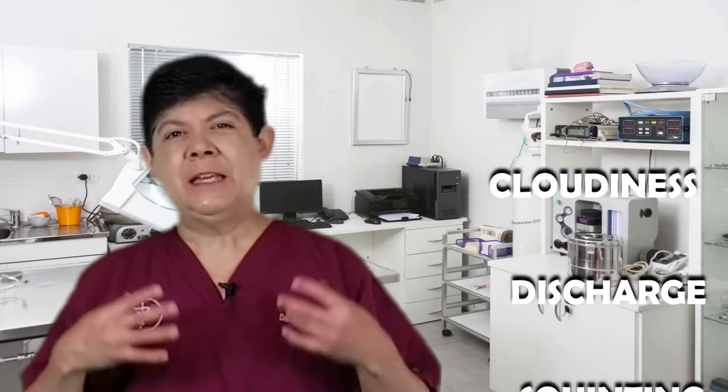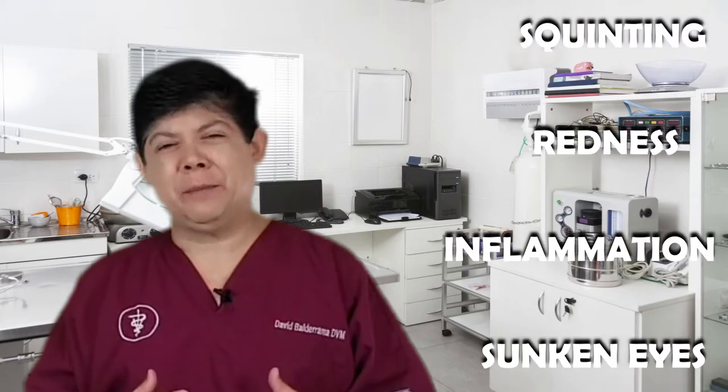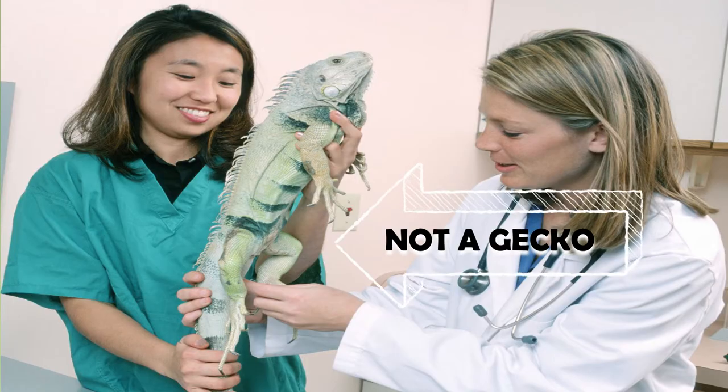So if your leopard gecko is experiencing any eye cloudiness, discharge, squinting, redness or inflammation, or any type of sunken-eyed appearance, then you should take them to a vet.